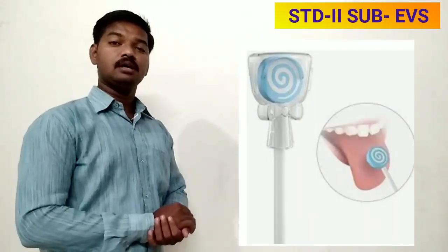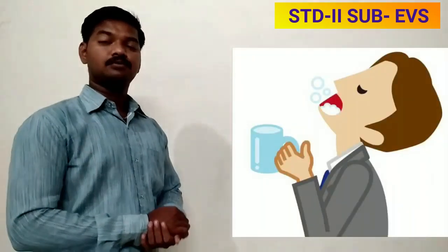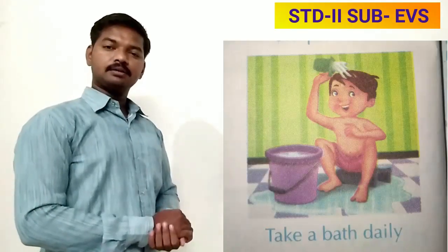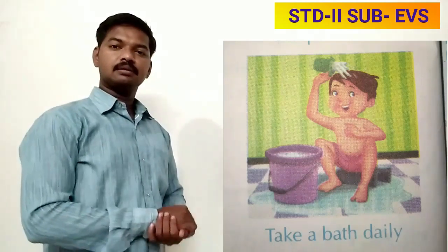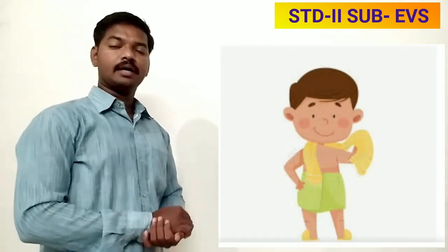Remember to clean your tongue with a tongue cleaner. Rinse your mouth well after eating, otherwise a foul smell will come out of your mouth. Take a bath with soap and water every day.